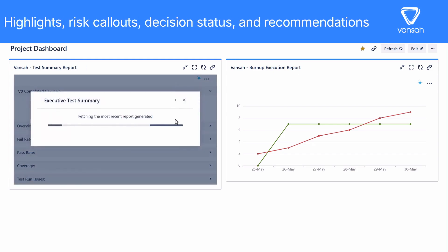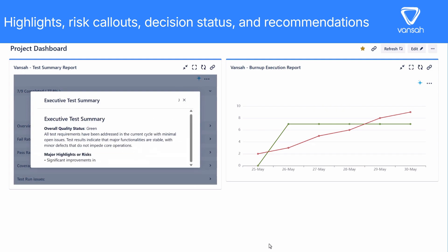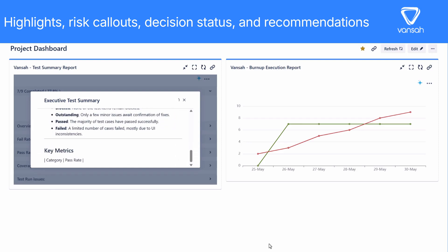With just one click on the Vansa Intelligence icon, our AI gets to work, analyzing all your test data behind the scenes. It reviews every detail — pass rates, fail rates, coverage, requirements, and more — to bring you a supercharged, comprehensive report.